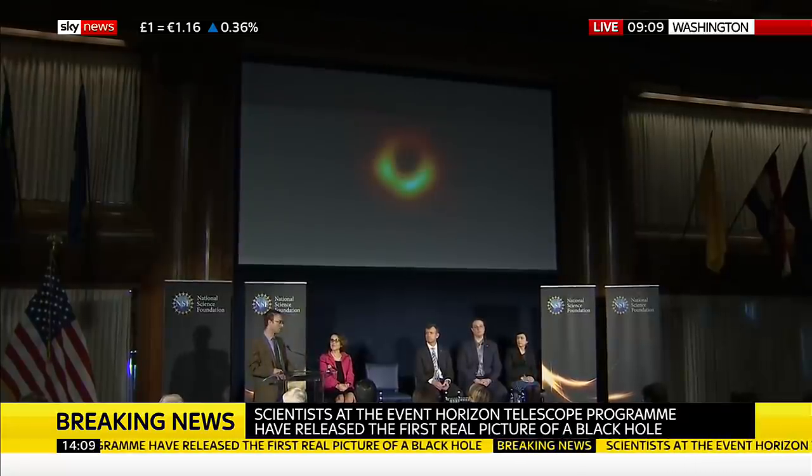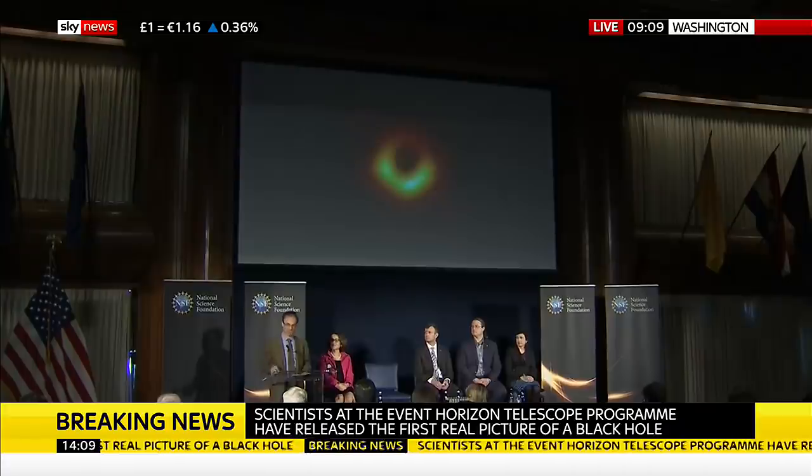Imaging a black hole doesn't come easily. I can tell you that from personal experience, as can many people here in the audience. Thank you.